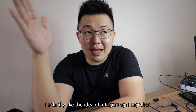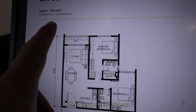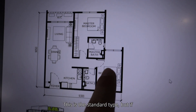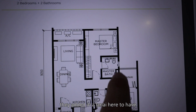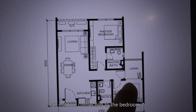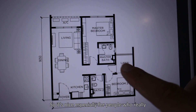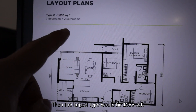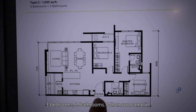I actually like the idea of integrating them together. For Type B it's 764 square feet, two bedroom, two bathroom — that's the standard type. But if you look at the SAMM unit, they've added a lanai to create an outdoor connection to the bedroom, which is nice especially for people who really enjoy outdoor spaces.